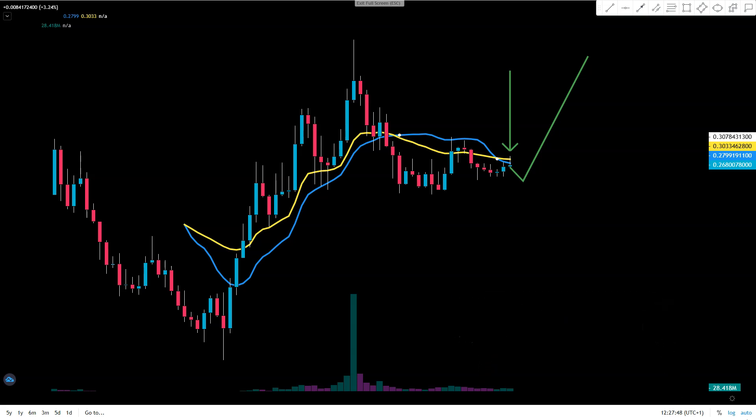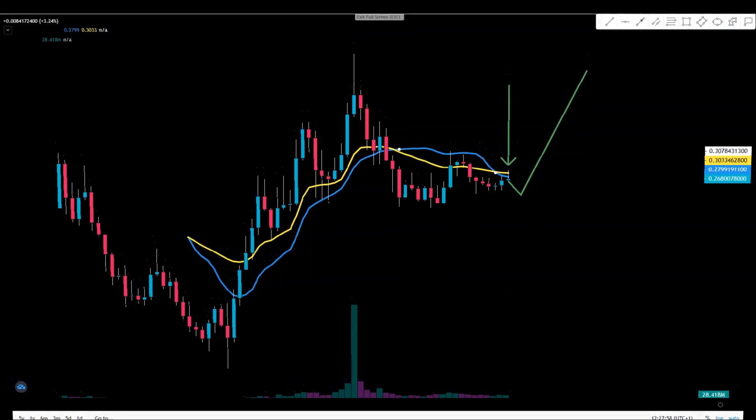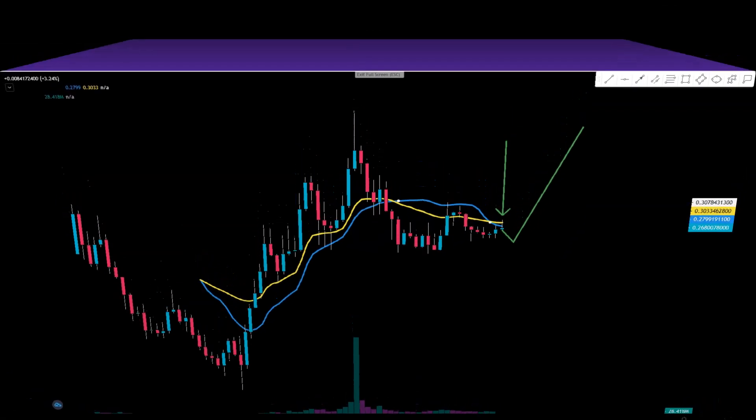Something good is cooking, but you gotta have patience. Salute to Origin Trail holders, salute to TRAC.